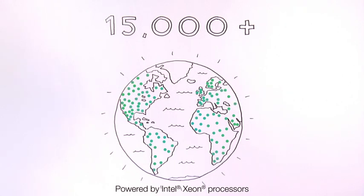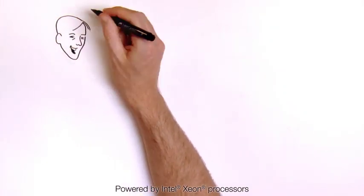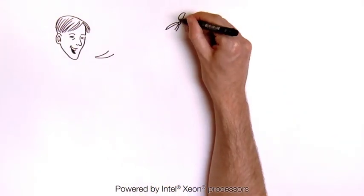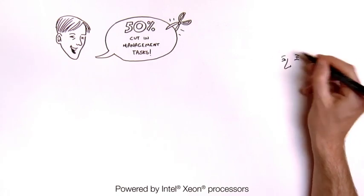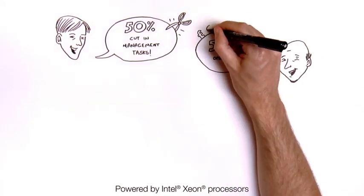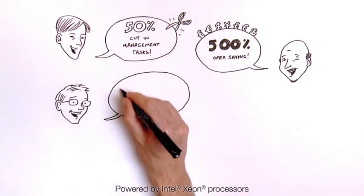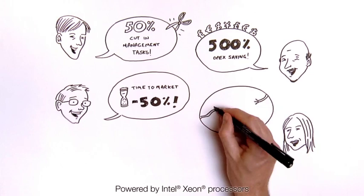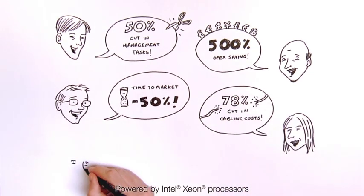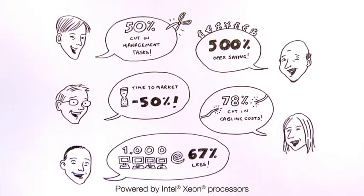It is fundamentally changing the future of the data center. How? It's simple. Existing UCS customers were asked about the real benefits they've been seeing. UCS is helping some businesses cut the number of repetitive management tasks in half. One IT department managed to create a 500% saving in operational expenditure through UCS. A major media company sped up their time to market by more than 50%. One company cut cabling costs by 78%. And another was able to support 1,000 virtual desktops for 67% less by using UCS.